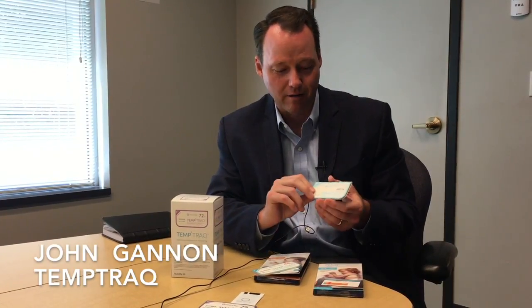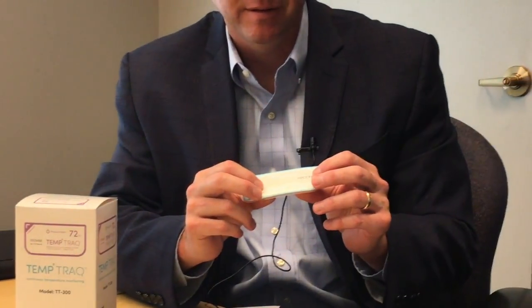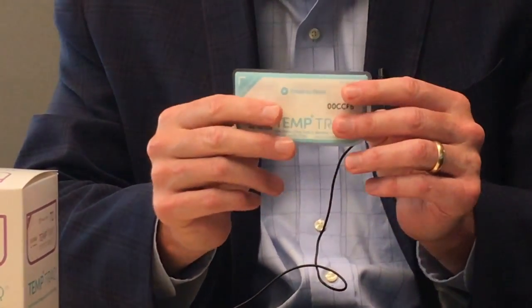We are here today at Blue Spark Technologies talking about our flagship product, TempTrack. This is a TempTrack — it is a wearable wireless temperature monitor in the form of a soft, comfortable patch.